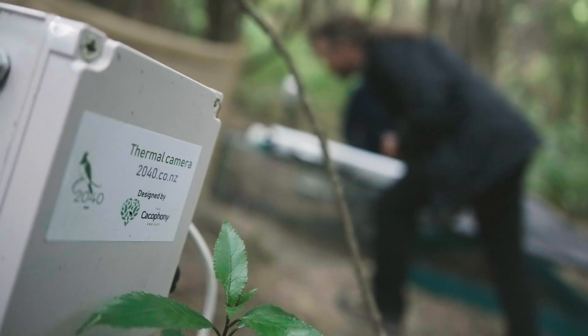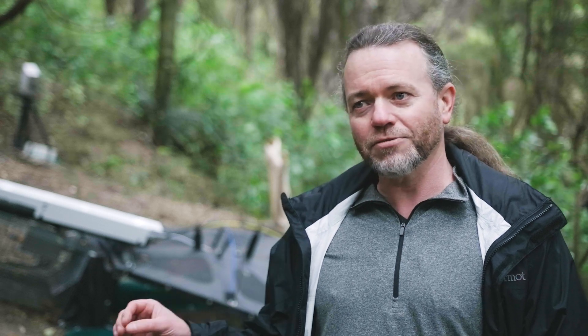We think it's going to be useful in a couple of scenarios. First of all, in a high population area where there are a lot of predators around, it's going to have a much higher catch rate than existing traps. And secondly, when we're down to those last few hard-to-catch predators, it's going to be very useful for those.